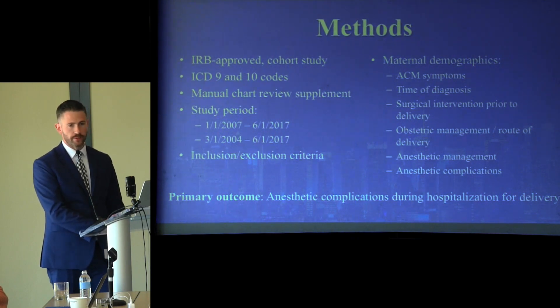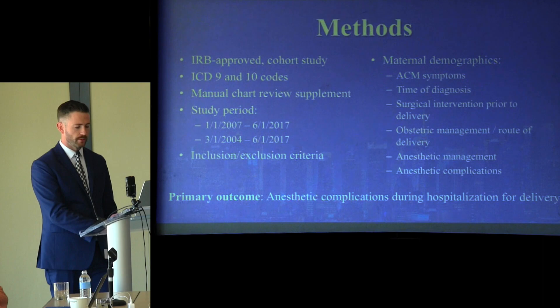Data were analyzed by delivery numbers rather than by patients, so each delivery was regarded as a separate entity. The primary outcome was anesthetic complications during hospitalization for delivery, and descriptive statistics were performed.